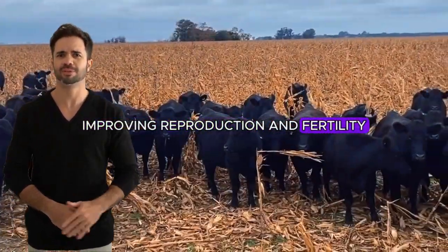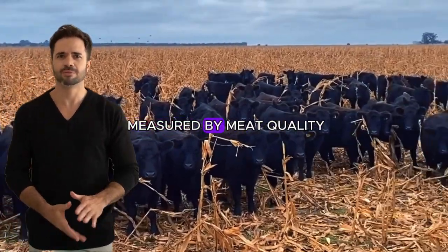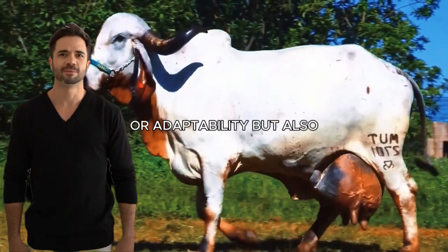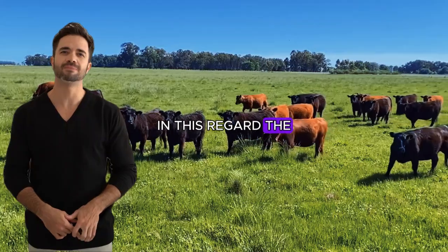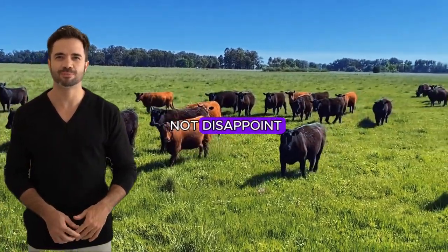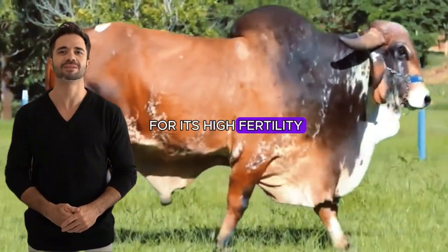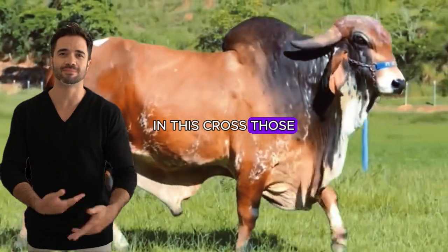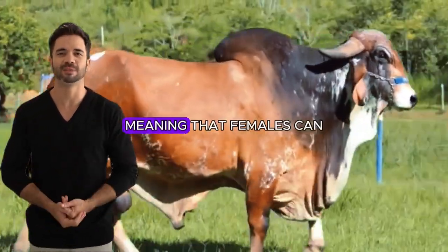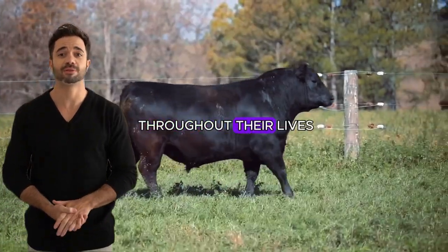Improving reproduction and fertility is another key measure of any breed cross, beyond just meat quality or adaptability. In this regard, the Gear-Angus cross does not disappoint. The Gear has traditionally been known for its high fertility and reproductive longevity, meaning that females can reproduce successfully for longer, generating more offspring throughout their lives.